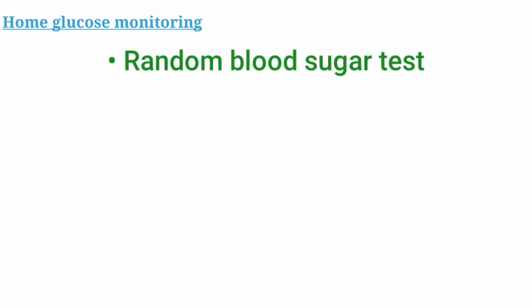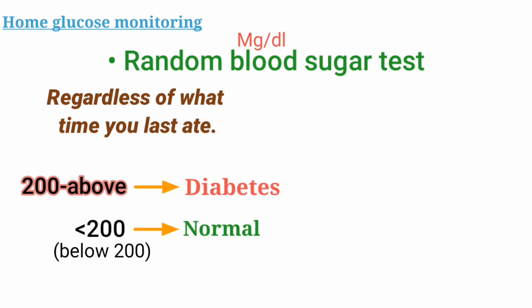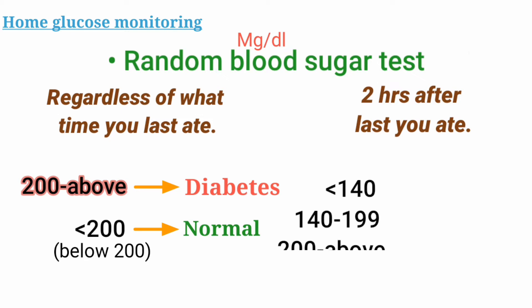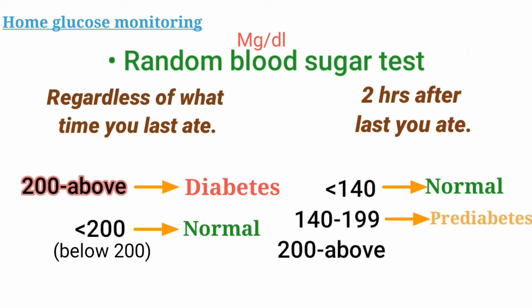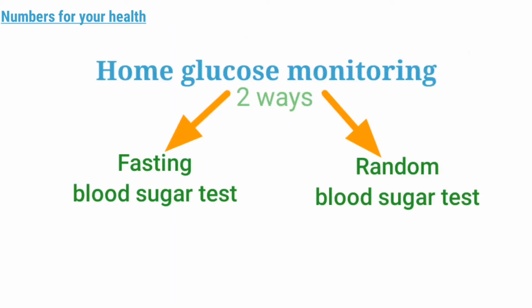Now let's talk about the random blood sugar test. If you have 200 mg/dL or above regardless of when you last ate, then you have diabetes, and below that is considered normal. But if you test 2 hours after the last meal you ate, it will show more accurately: below 140 mg/dL is normal, 140 to 199 is considered pre-diabetes, and 200 or above indicates diabetes.